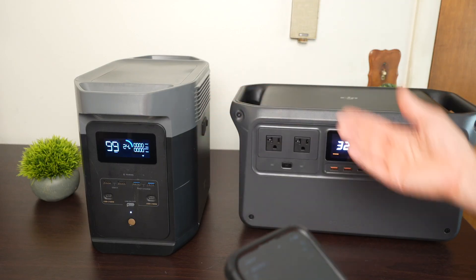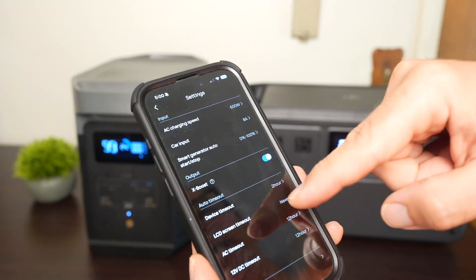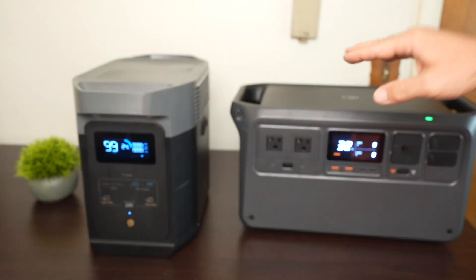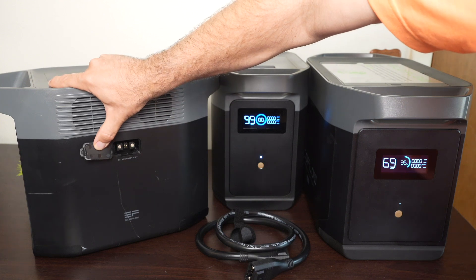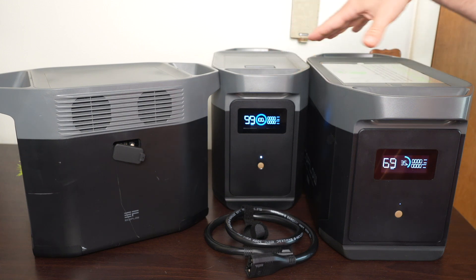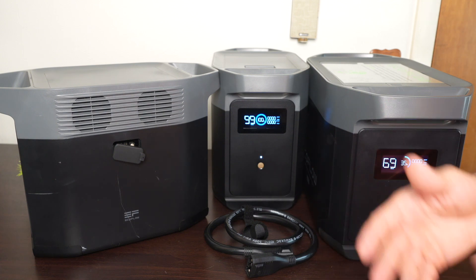The Delta II has a smartphone app for monitoring and controlling everything via Bluetooth or Wi-Fi, including adjusting AC recharge speed with a slider and integrating with the EcoFlow smart generator. Firmware updates are also easy via the app, whereas on the Power 1000 you have to use a computer through the USB-C port. The Delta II also has a smart DC port on the side for capacity expansion — you can add the Delta II Smart Battery for an extra 1 kWh, or the Delta Max Extra Battery for an additional 2 kWh.